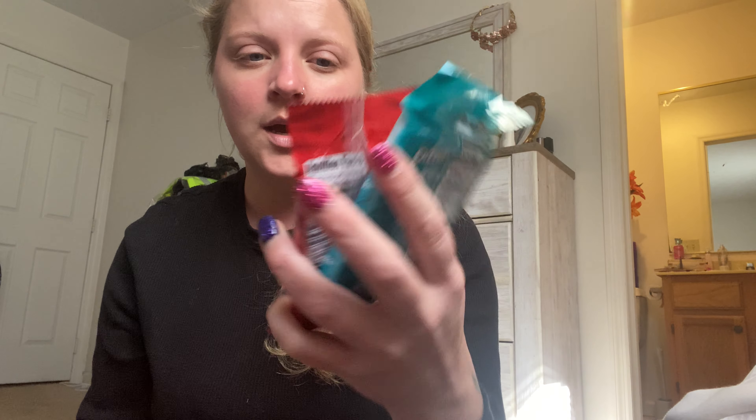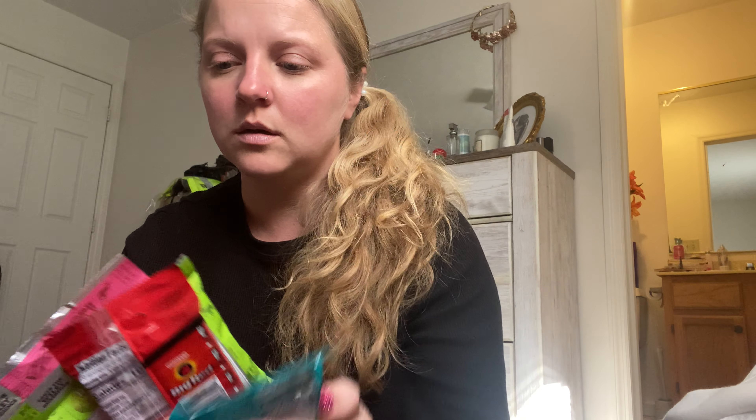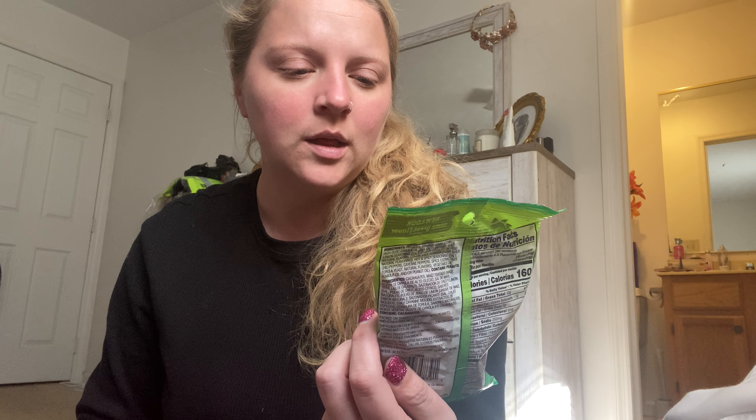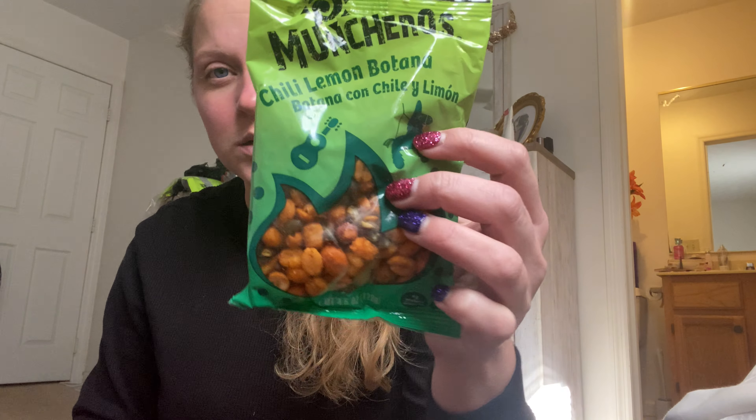I got some Big Red gum and then I got the Extra Polar Ice. This is not a really phenomenal haul, but it's a haul. And then I got some of these - these are Muncher Rose Chili Lemon. I don't even know how to pronounce that.